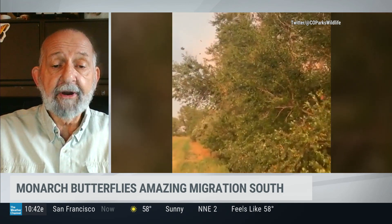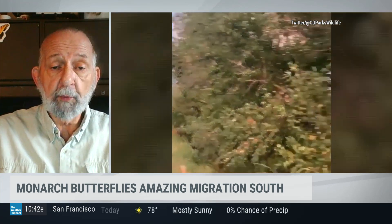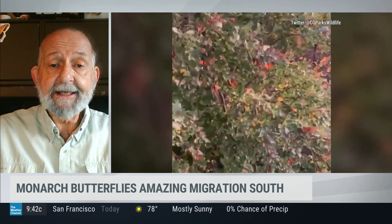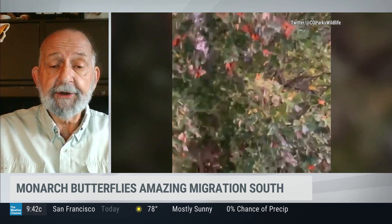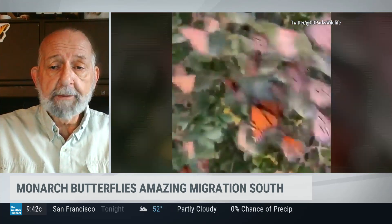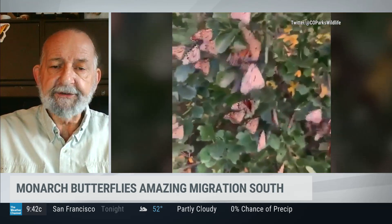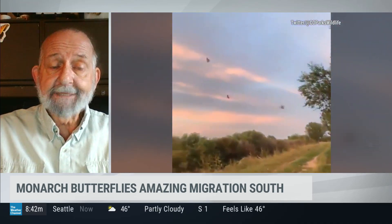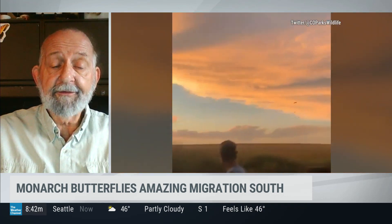Next March, they start their annual migration back northward. The butterflies that are going to Mexico start all the way in Canada and throughout the east coast and midwest, and they'll just funnel down. Normally it takes them six to eight weeks to make the 3,000-mile trip, but weather has a lot of factors to play in that migration.